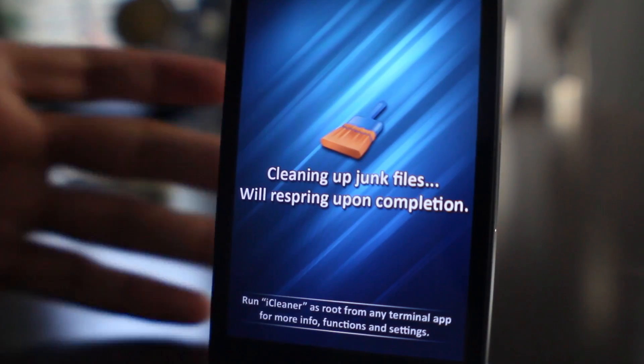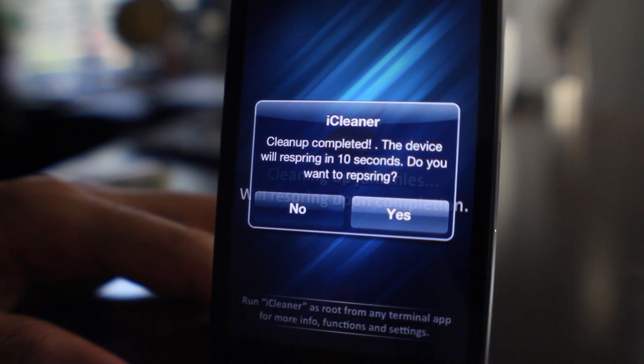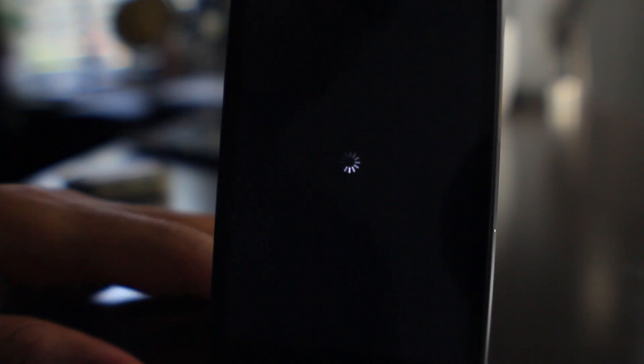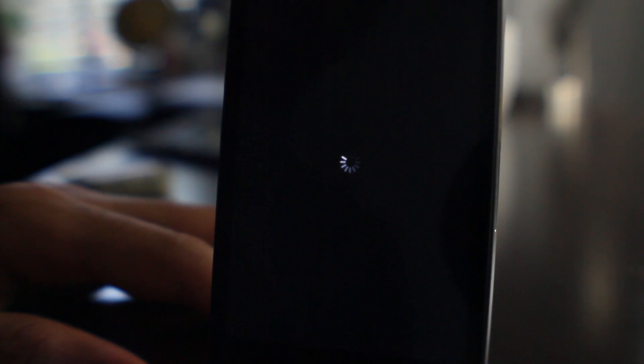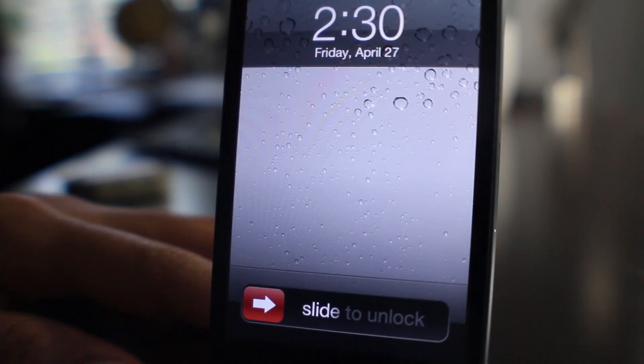I'm going to show you exactly all the things it cleans up so you know what's going on. You can also access this from the terminal as well if you're an advanced user. Cleanup is complete — let's go ahead and tap on yes. It'll respring and then we should be tidy, spiffy, and cleaned up on our iPhone.